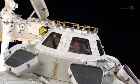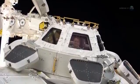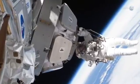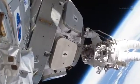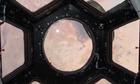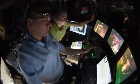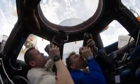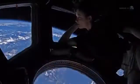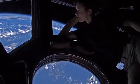Pettit will be pointing his camera through the side windows of the space station's cupola, an ESA-built observatory module that provides a wide-angle view of Earth and the cosmos. Its seven windows are used by the crew to operate the station's robotic arm, coordinate space dockings, and take science-grade photos of the Earth and sky.